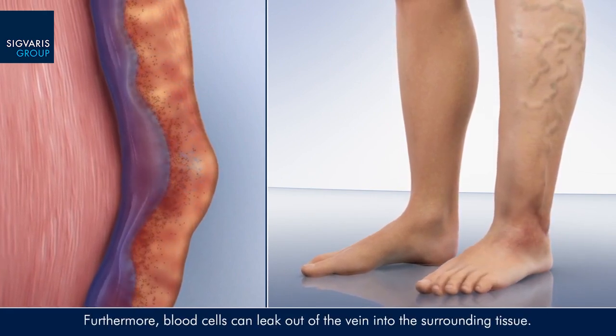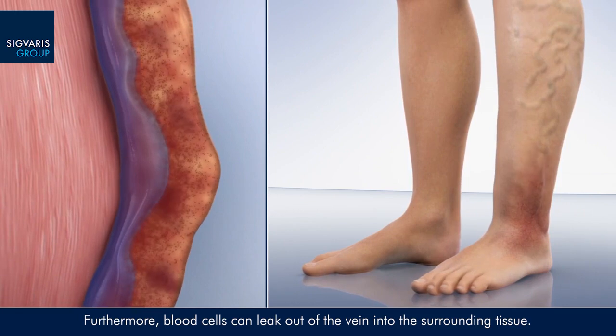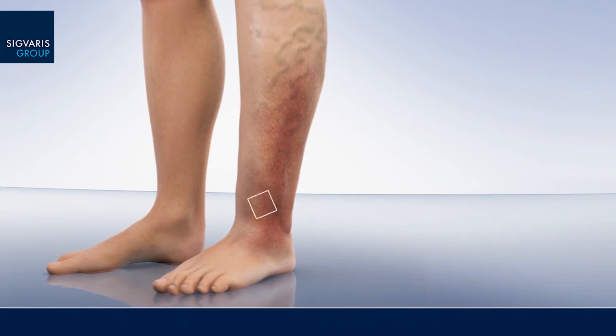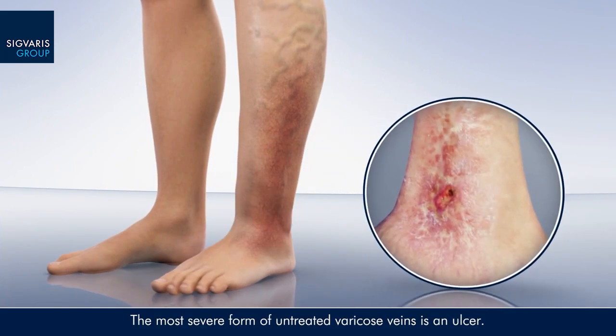Furthermore, blood cells can leak out of the vein into the surrounding tissue, resulting in hyperpigmentation of the skin. The most severe form of untreated varicose veins is an ulcer.